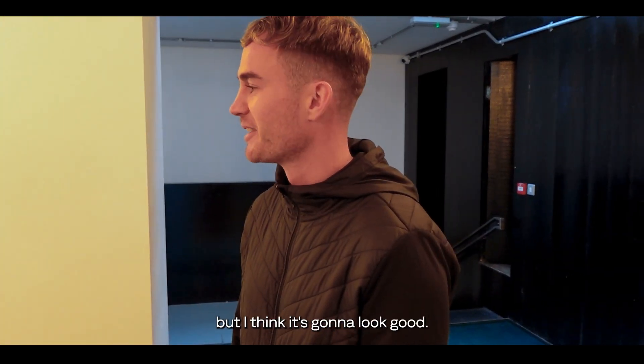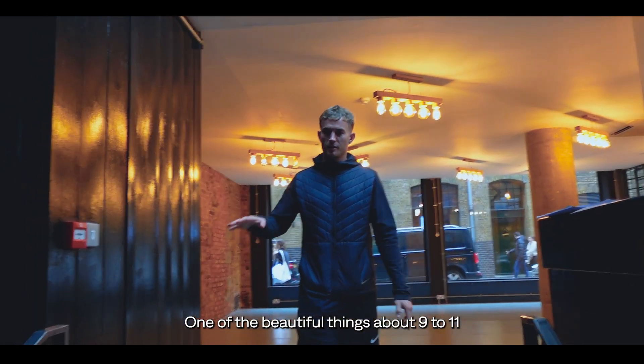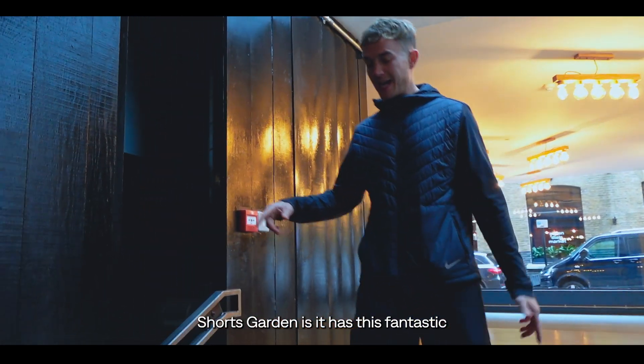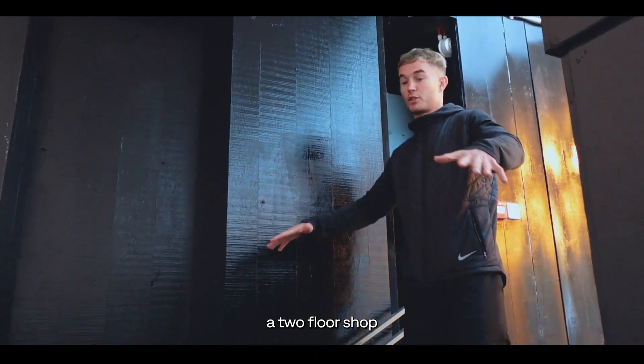Ambitious, I know, but I think it's going to look good. And even better, we're over two floors. One of the beautiful things about 9-11 Shorts Garden is it has this fantastic wide staircase, which means that we can have a two-floor shop basically.